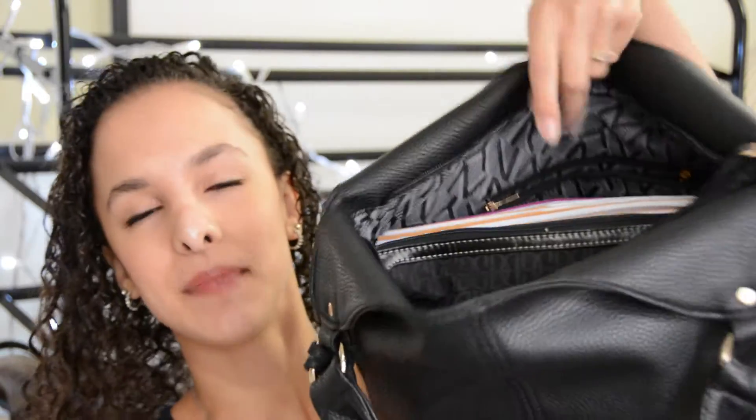Hey guys, it's Krystal and I'm super excited today because I'm going to be doing a 'What's in My School Bag 2015' video. I don't know if any of you guys do this, but in my bag I put my purse inside — I find that it makes it so much easier.